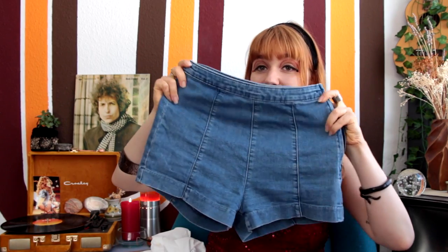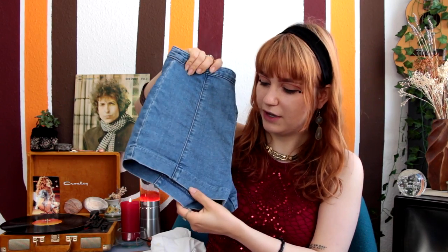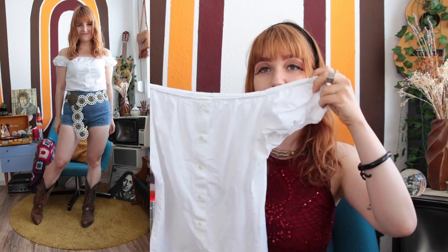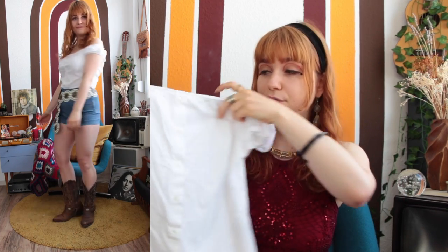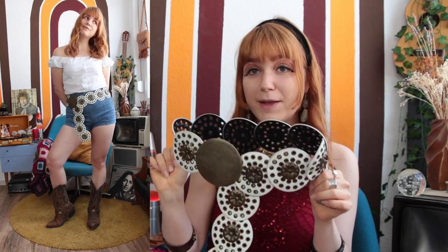Moving on with another shorts outfit: I have these amazing vintage denim shorts with a cool seam going down the middle — to me, the perfect vintage denim shorts. I paired them with a white off-the-shoulder blouse that's really nice and ruched, and it's so cute. I also added a huge white belt with an amazing big metal buckle. I love leather belts with metal detailing — that's such a unique look, and big belts were a big trend in the 60s and 70s.